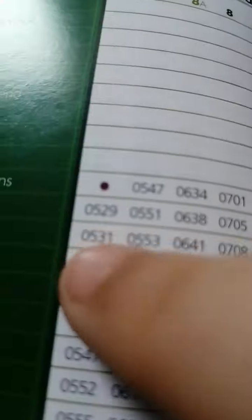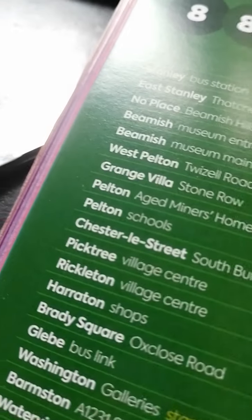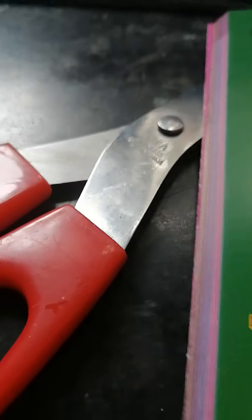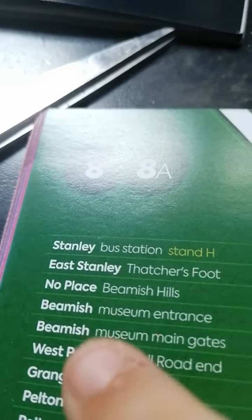Here now we're going to the 8A. The special thing about the 8A is it's only a morning service, so the first 8A of the day will start at 5:29 — half past five in the morning — and then the 8A will start one minute past seven and do the rest of it.